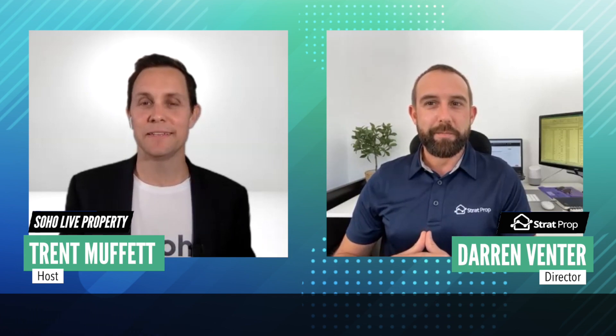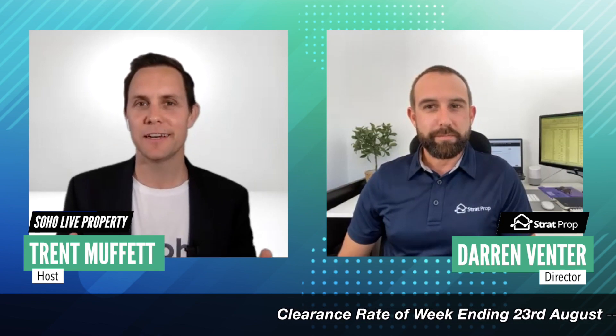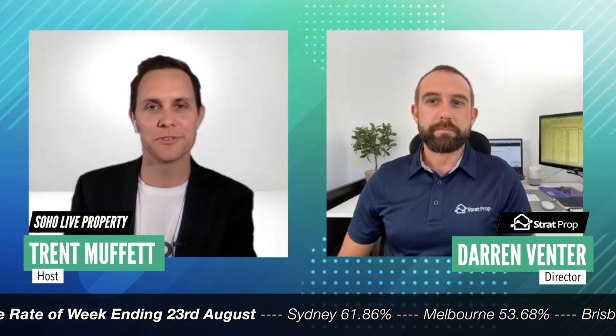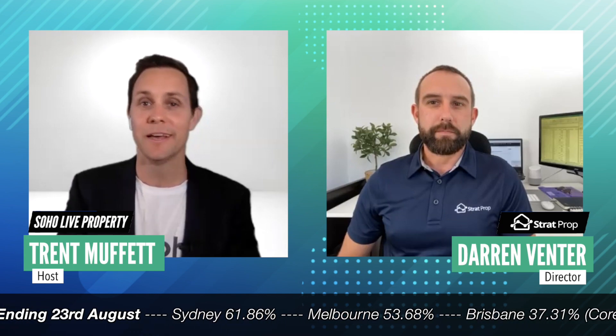Once you find that property, the financial breakdown is also critical. Do you think that your mum and dad investors may miss a couple of data points when looking at the financial return on investment on a property? I've actually been on your site a number of times and you have this really cool calculator. Are there some things that your typical investors would miss when they go to look at a financial breakdown on their property?